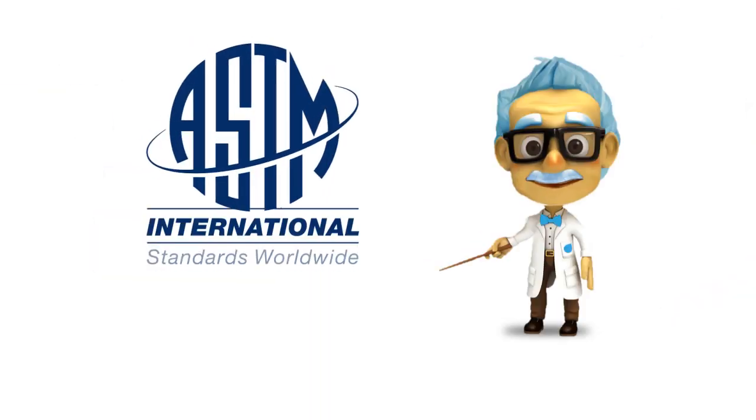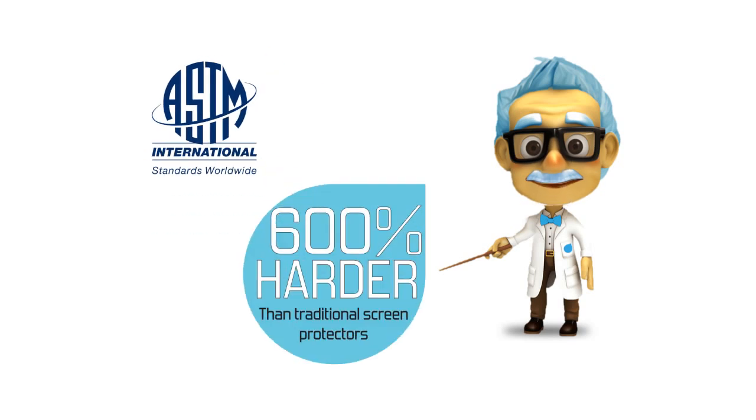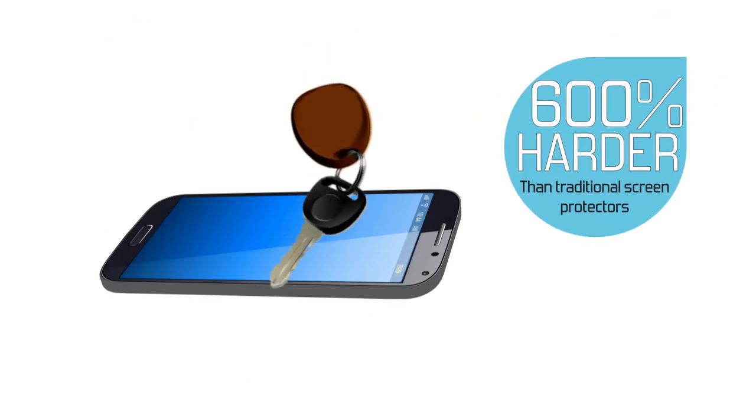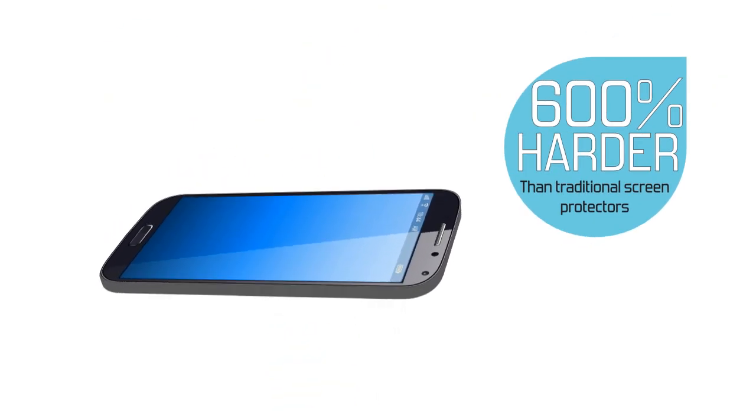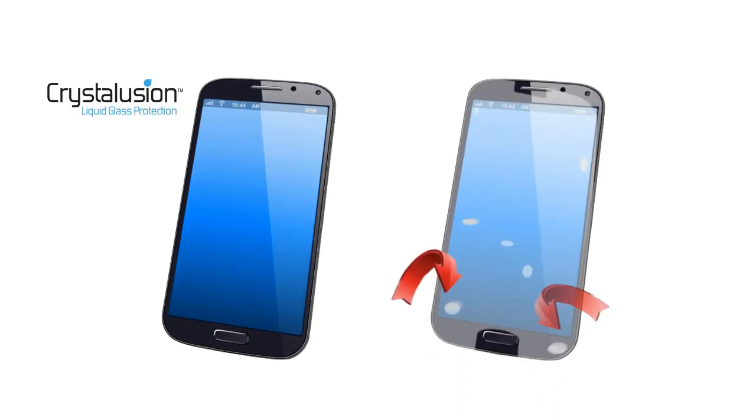Crystallusion is a product of nanotechnology that protects not just your screen, but your entire device. ASTM tests show that it is 600% harder than normal polyurethane screen protectors, making it more resistant to abrasion and scratches, keeping your device looking newer for longer. Because the protective Crystallusion layer is 500 times thinner than a human hair, it is invisible to the naked eye, so it won't affect your viewing pleasure or device feel, like other screen protectors.